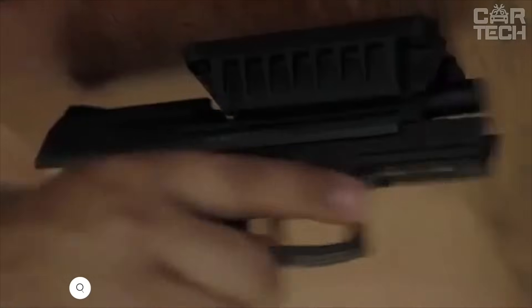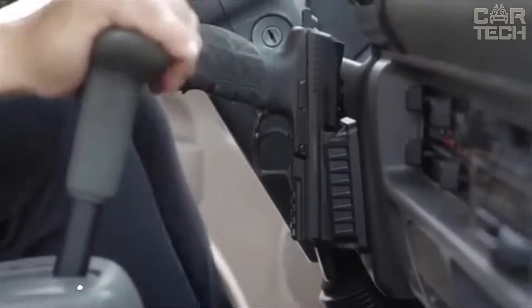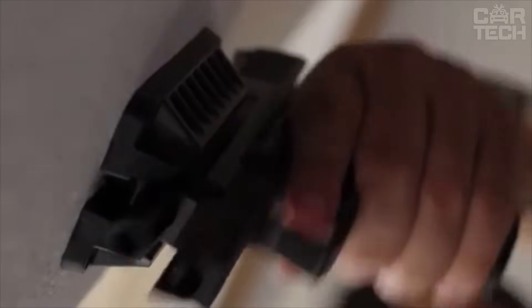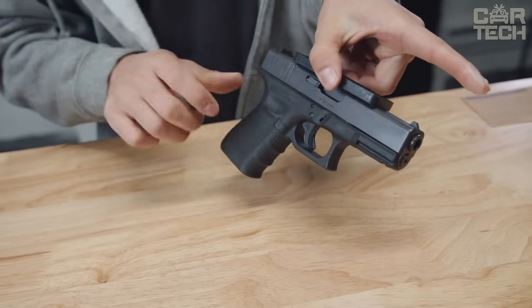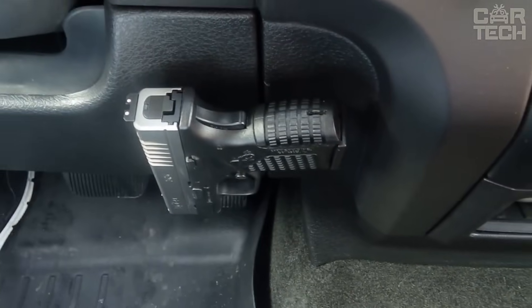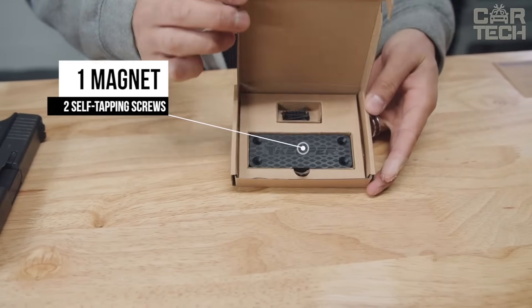Magnetic holder that is installed with two self-tapping screws. The neodymium magnet is strong enough to hold a pistol with a full magazine. The holder is suitable for both home and auto use. It does not demagnetize and is one of the strongest magnetic holders on the market. It can be used to secure the pistol in a place that is convenient for you. It comes with one magnet and two self-tapping screws.